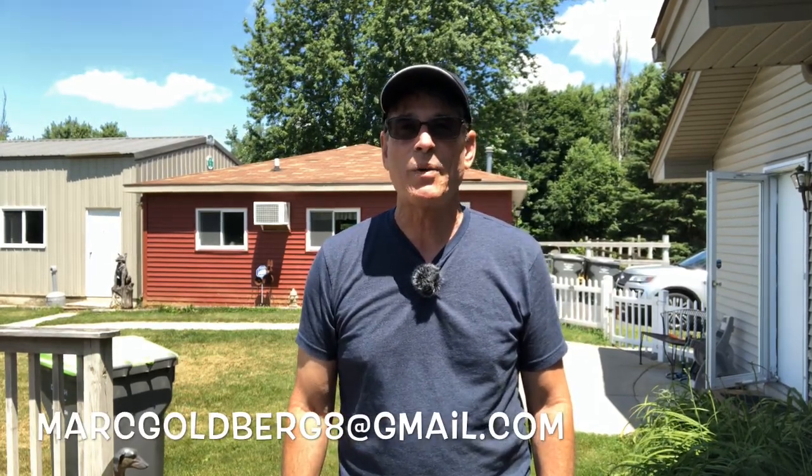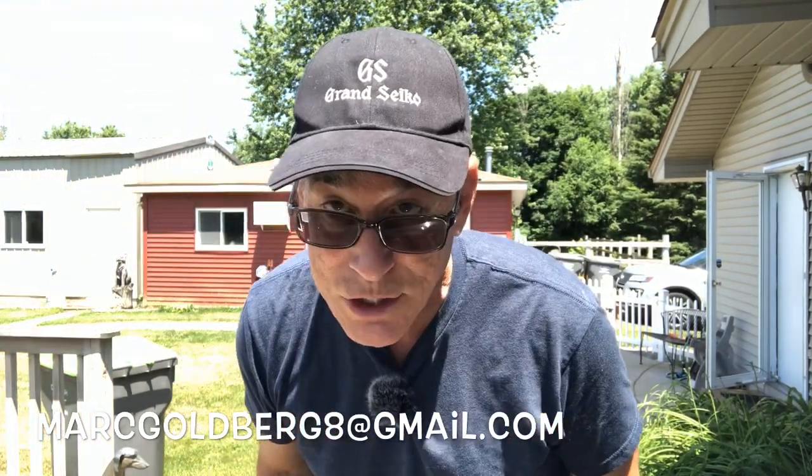Hey boys and girls, ladies and gentlemen, this is Mark Goldberg from Mark Vlogs Watches and I am happy to be with you today on another exciting episode. Today I'm wearing the Grand Seiko cap that I received as swag. And before we move into the mailbag viewer question of the day, I think we should get the quick first watch check out of the way, so let's go ahead and do that right now.